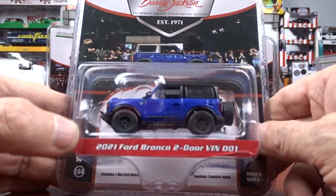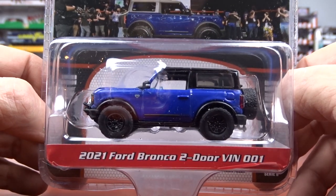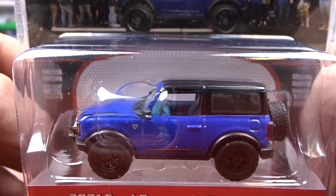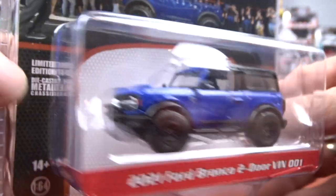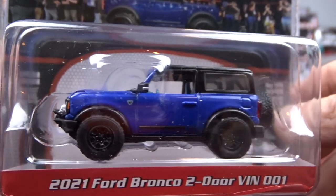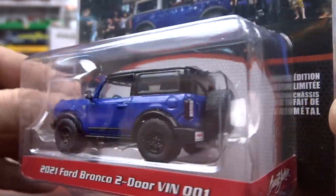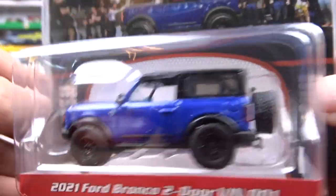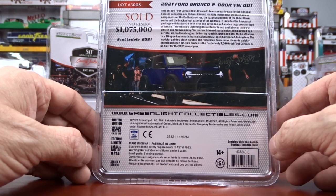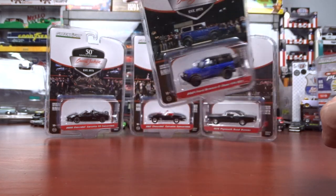Then we have the 2021 Ford Bronco two-door, VIN 001. The interior is kind of a funny blue — not a big fan of the interior of this vehicle. But the exterior is not bad, lots of detail to it. And this one sold at the auction for $1,075,000. That's a lot for a little Bronco.